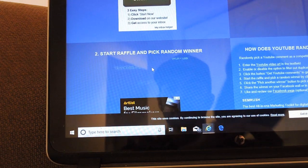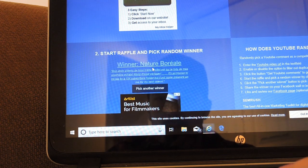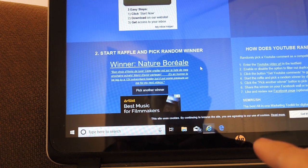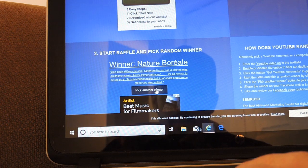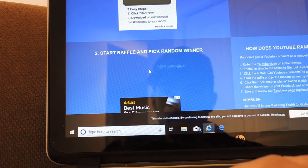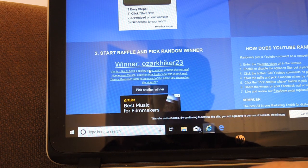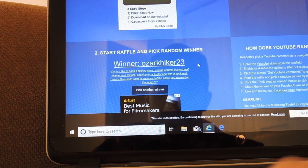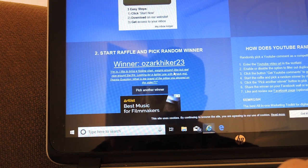Getting another winner for the other one with the mesh here. That's Herbaria — that's my father-in-law. Go check out his channel. He already has a cap, so he said if it picks me just keep going and pick somebody else. So, Ozark Hiker 23 — you want a Nomadic Woodsman cap with the mesh. It says: I'm in, I like to bring a folding chair, weighs around 2 pounds, but real nice around the fire. Looking for a lighter one with a backrest.